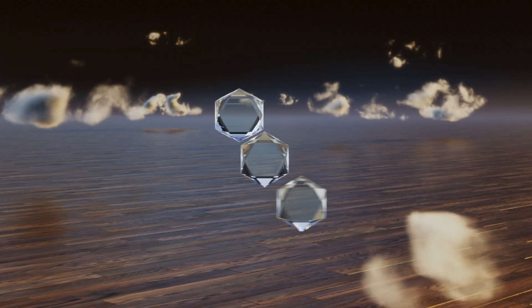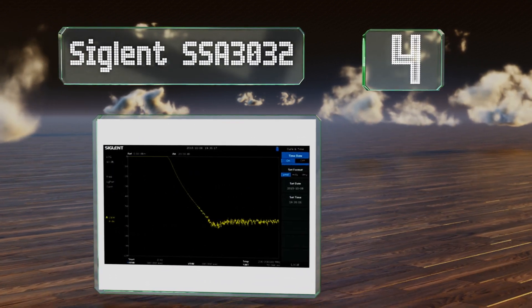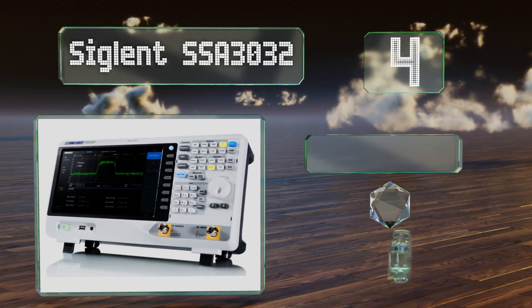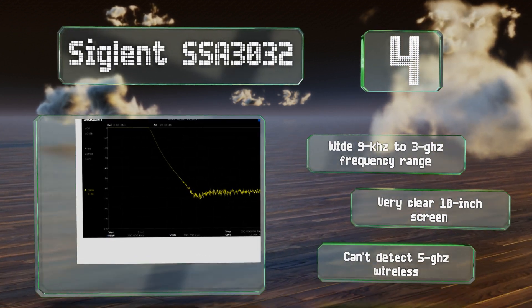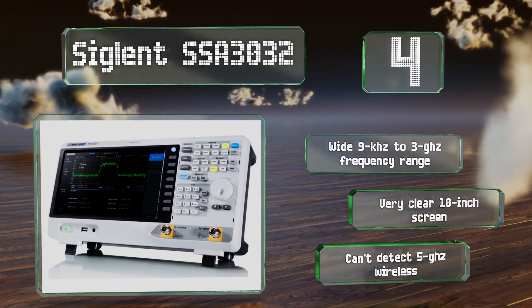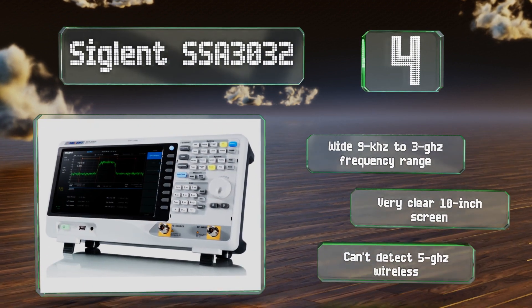At number four, intended for full-time use in the field, the Siglent SSA 3032 is a comprehensive network assessment tool that includes a built-in tracking generator. It has 256 megabytes of internal memory and accepts USB drives of up to 32 gigabytes. It features a wide nine kilohertz to three gigahertz frequency range and a very clear 10-inch screen; however, it can't detect five gigahertz wireless.